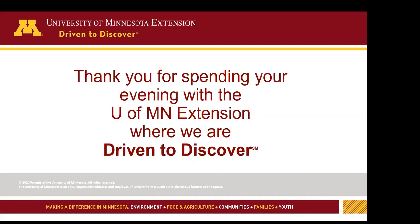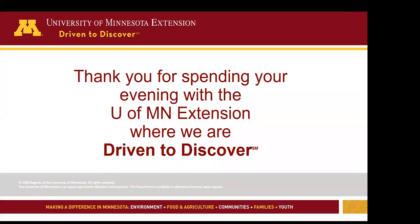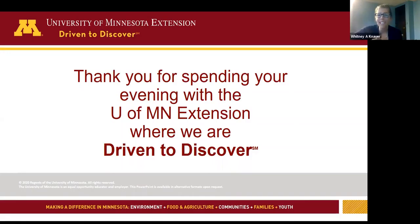A question about how long a pasture must be left ungrazed before it's clean: I'll defer that to Thursday and Brenda will address it. There's not a lot of good evidence to give a specific day or time, because it depends a lot on temperature, freezing, and which worm species we're talking about. There are a lot of factors involved.